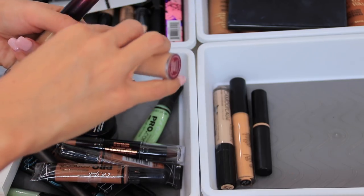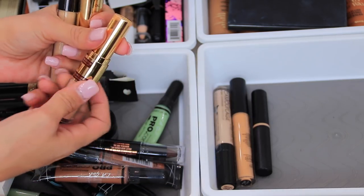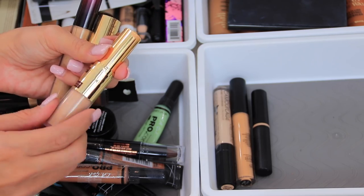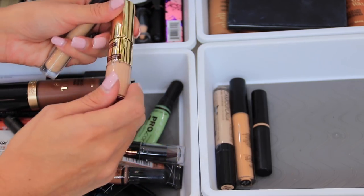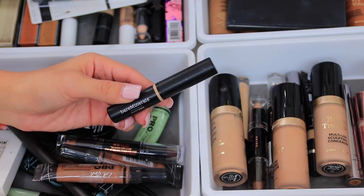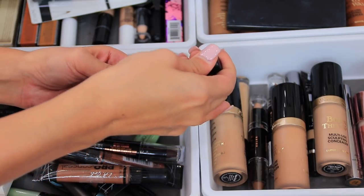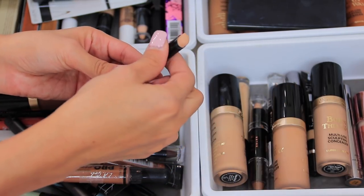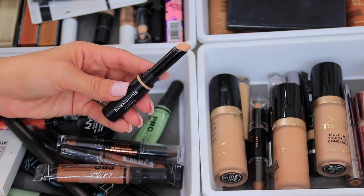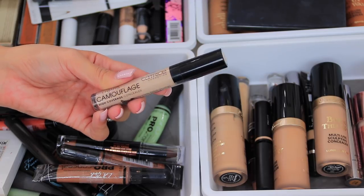I have the Wander Beauty concealer — it's a highlighter and concealer stick on each end. It's an okay formula, not my favorite from Wander; I've used it a few times and it just doesn't do a whole lot for my skin. The next one is the Bare Minerals Bare Pro concealer in Medium Neutral. I really like this one — it tugs a little at the skin under the eyes as a highlighter, but the coverage is really great.